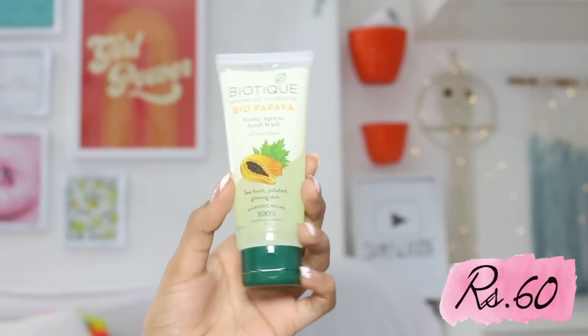The next product is by Biotique — their Papaya Face Scrub, retailing for 60 rupees. To start off, it smells really nice. The actual exfoliating particles are neither too mild nor too harsh, so I would give this face scrub a thumbs up because my skin felt really nice after scrubbing.